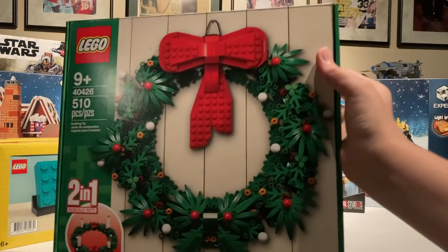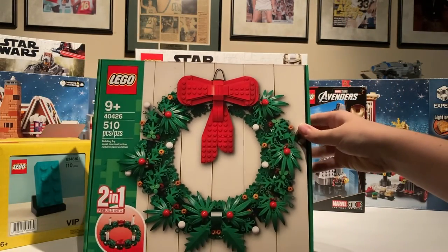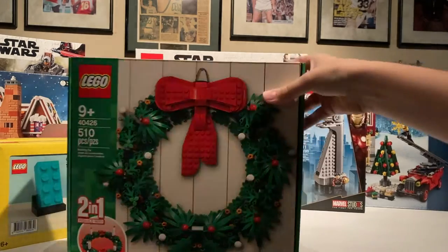It'll probably go into the Winter Village. And there's a nice Christmas wreath decoration — it's not really for play or anything. I'll probably have a video on that coming out soon.